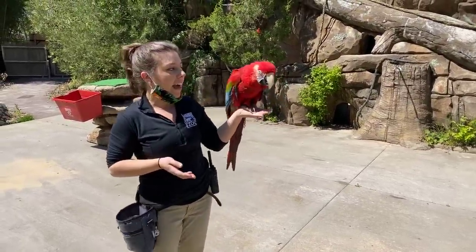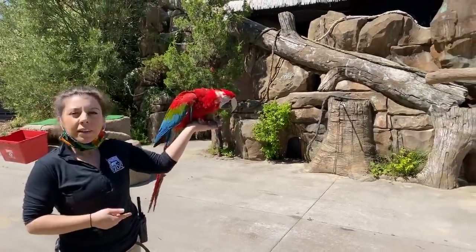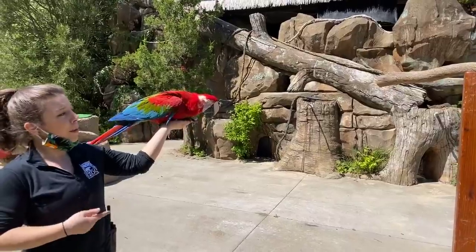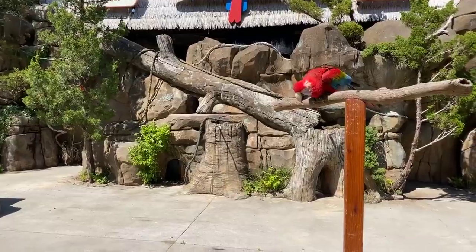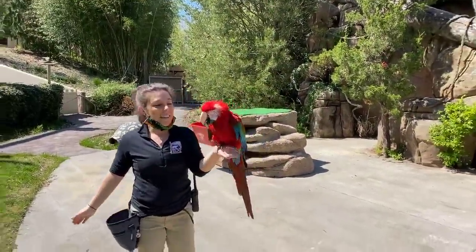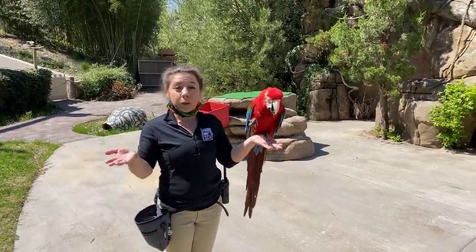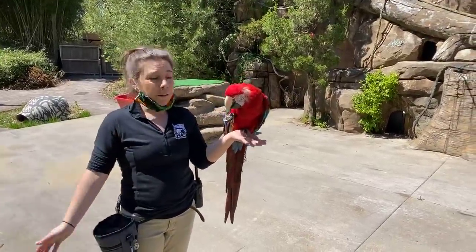Mimicking is something that macaws have only ever exhibited in human care. They don't really tend to mimic that much out in the wild. It's something we've just observed here in human care — that they say hello or mimic words that we say. Of course out in the wild there'd be no reason for them to say hello, because they wouldn't hear those things. Mostly they do it to get attention from humans, and when they're around people, their people are their flock.